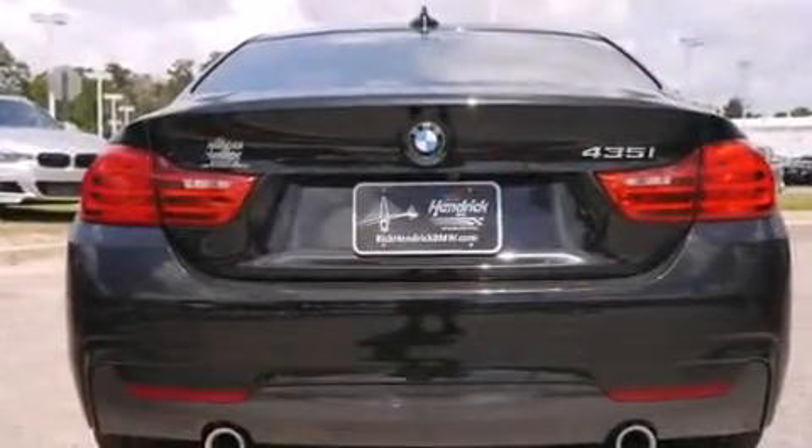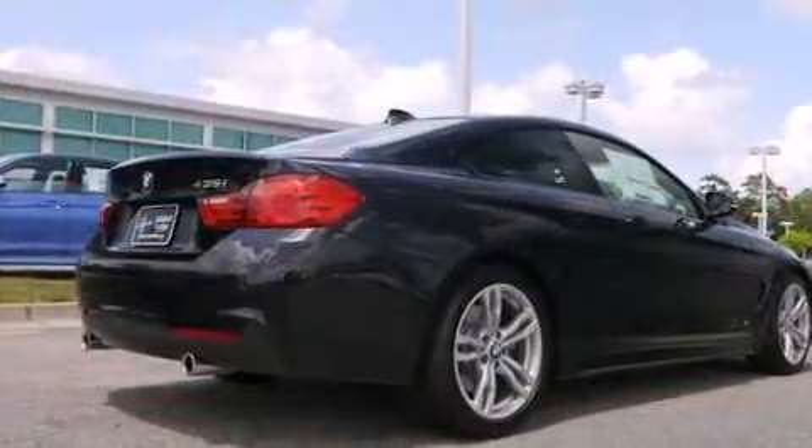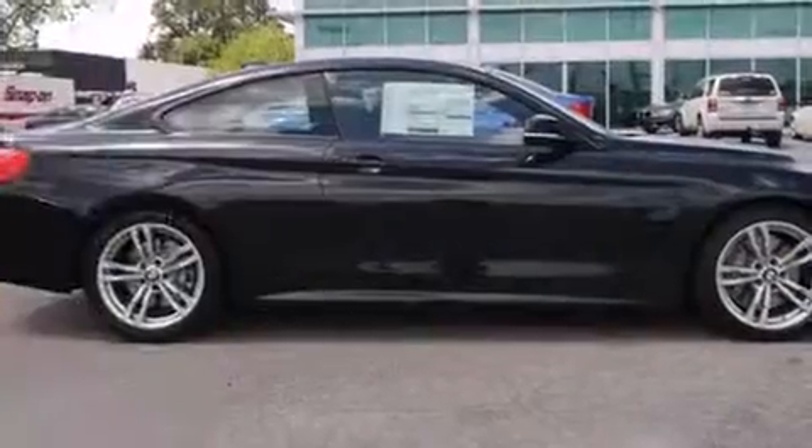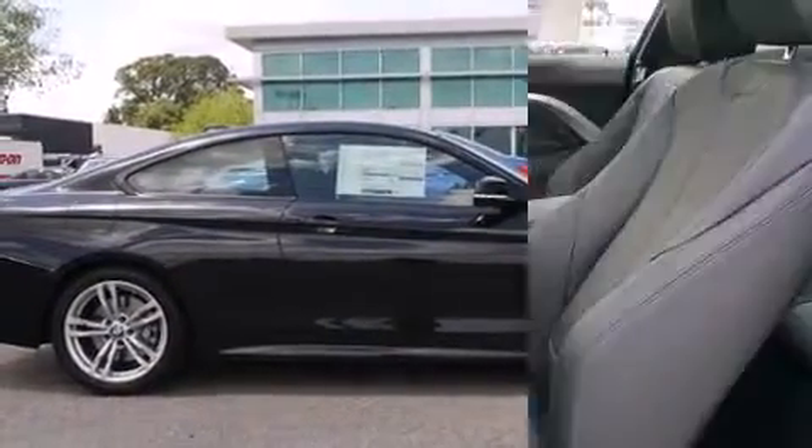BMW prioritized fit and finish as evidenced by a tachometer, power front seats, speed-sensitive wipers, an outside temperature display, automatic dimming door mirrors, and seat memory.